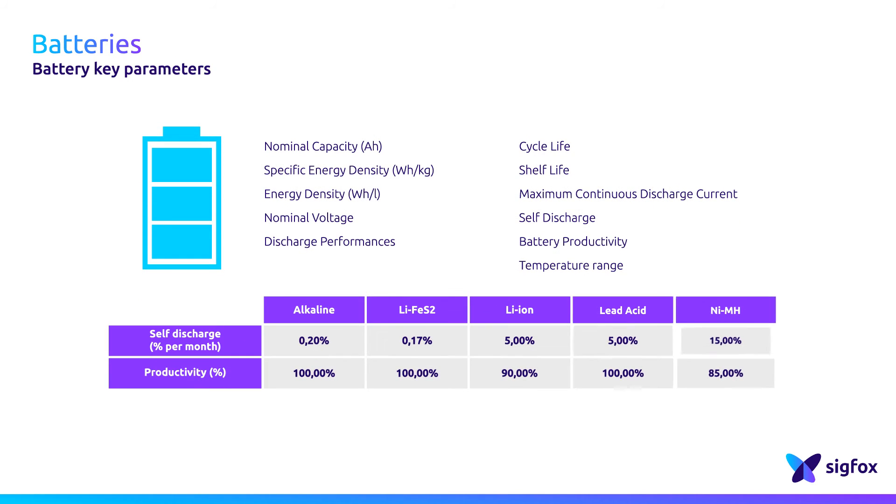As an example, if you are choosing an alkaline battery, its self-discharge is very low, around 0.2% per month. This high performance may be interesting, but these batteries cannot be recharged. On the other hand, the self-discharge of a lithium-ion battery is higher, but you may be interested in recharging the batteries. Depending on the application, you will be interested in one family or another.